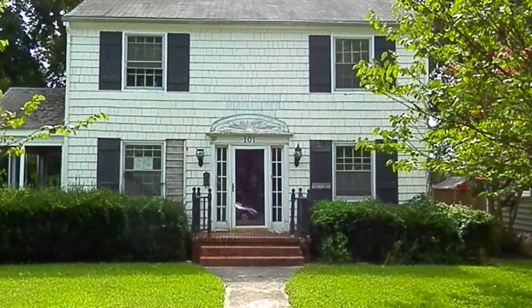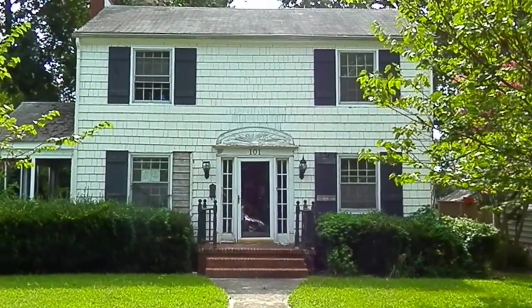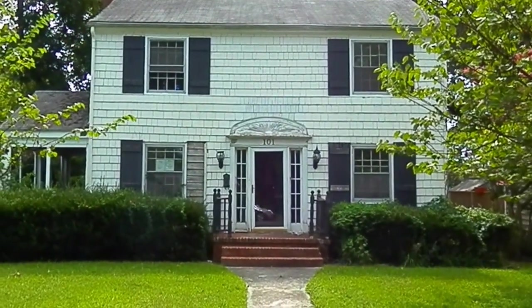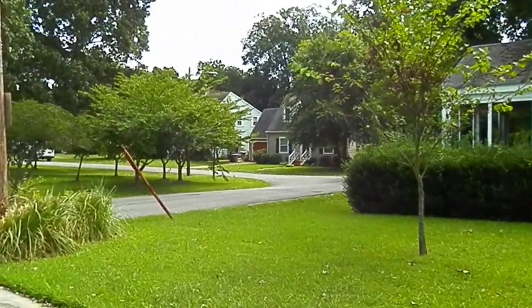This is 101 Wyth Crescent Drive in the Wyth section of Hampton, Virginia. This is a three bedroom, one bath, more like a Victorian style home, and it sits in a nice, very quiet neighborhood of Wyth.